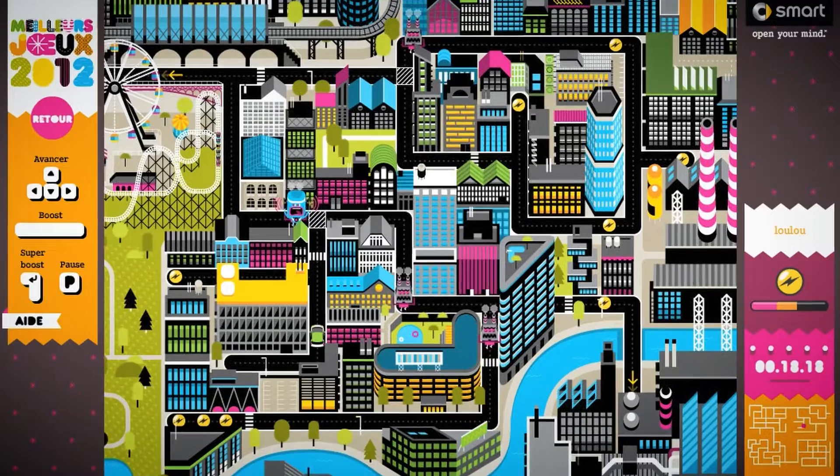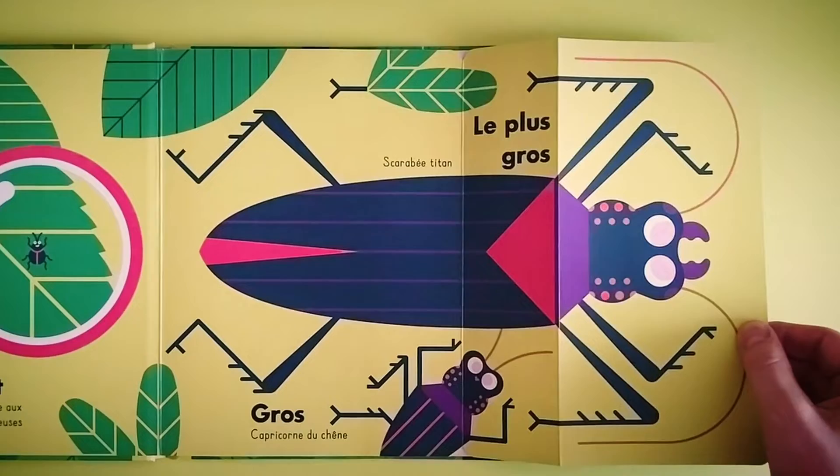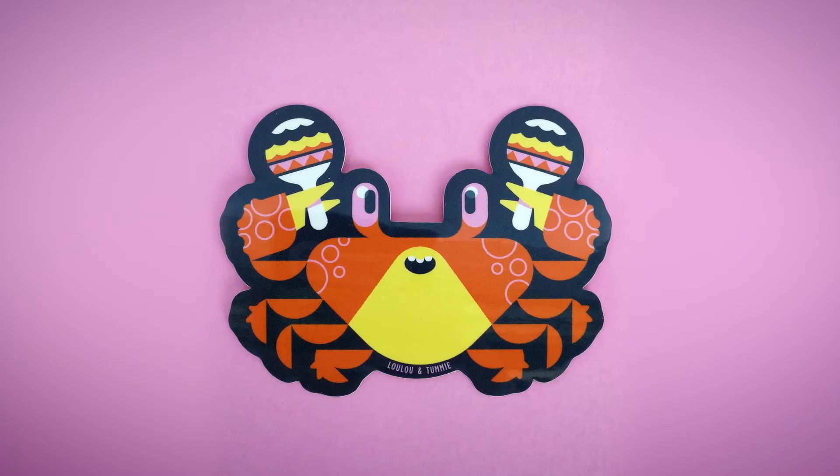We've worked for clients such as Smart Cars, Le Sport Sac, Netflix, Nickelodeon, but also for children's publishers and magazines. Besides that, we like to produce items like prints, stickers and pins.